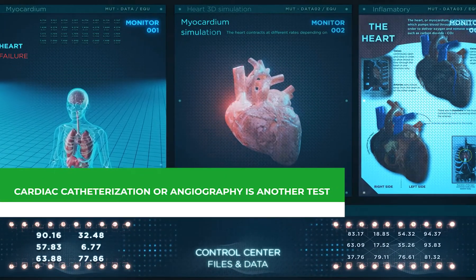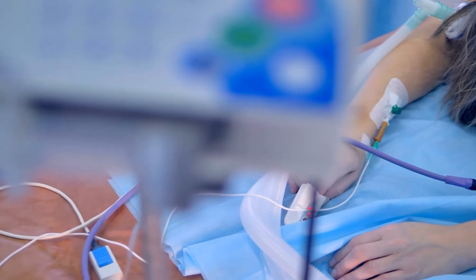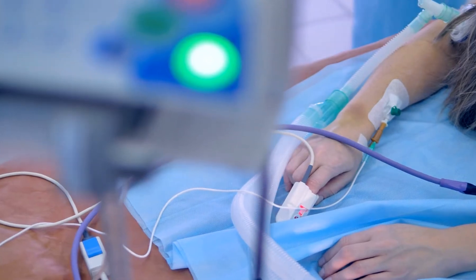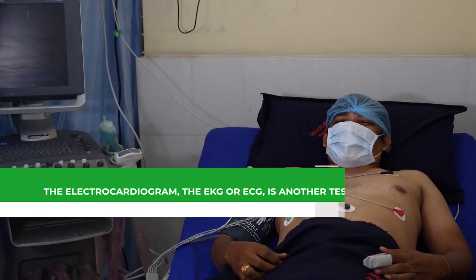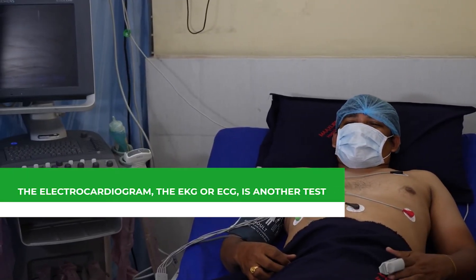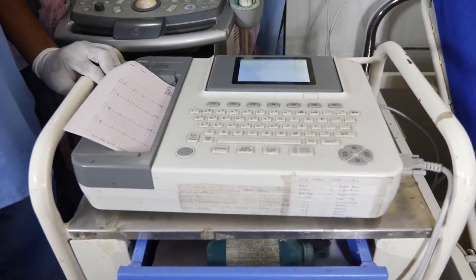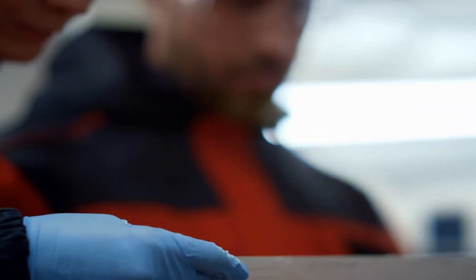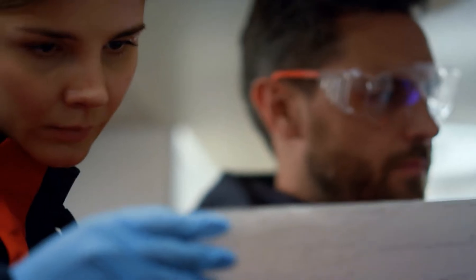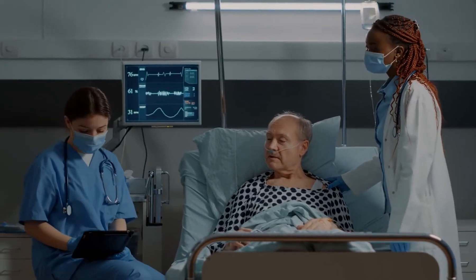Cardiac catheterization or angiography is another test, where contrast dye put via a catheter in your arm or leg produces X-ray movies of the coronary arteries, heart chambers, and heart valves. The electrocardiogram, also known as the EKG or ECG, is a graph paper recording of the heart's electrical activity utilizing small electrode patches placed on the skin. Other tests including transesophageal echocardiography, exercise stress echocardiogram, radionuclide scans, and magnetic resonance imaging may also be employed.